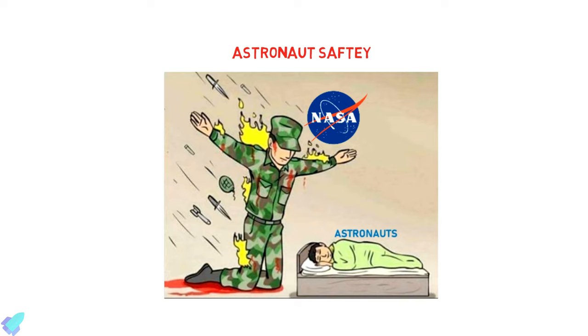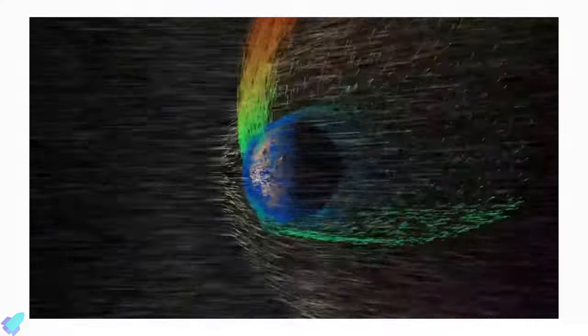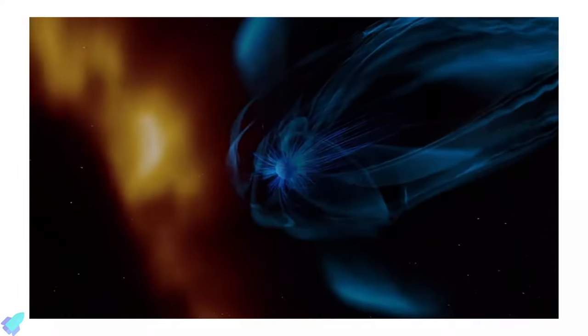The safety of astronauts is of paramount importance to any Mars mission. Mars lacks an ozone layer, which on Earth shields us from lethal doses of ultraviolet radiation. We do not have good information about the amount of ultraviolet radiation that reaches the Martian surface.